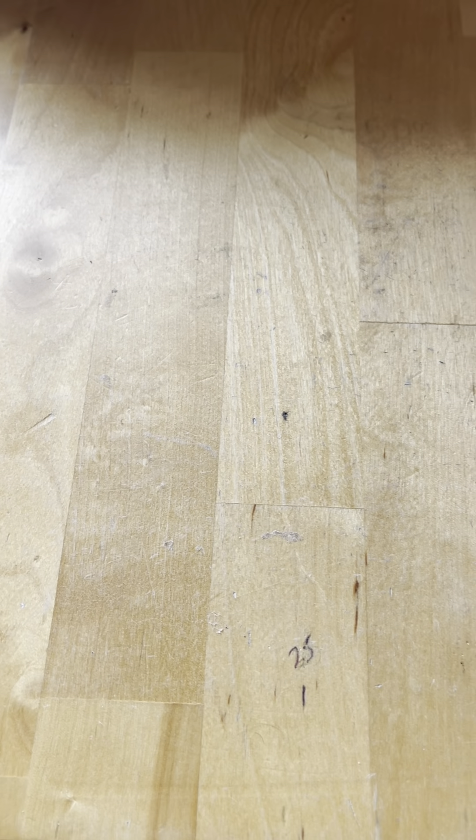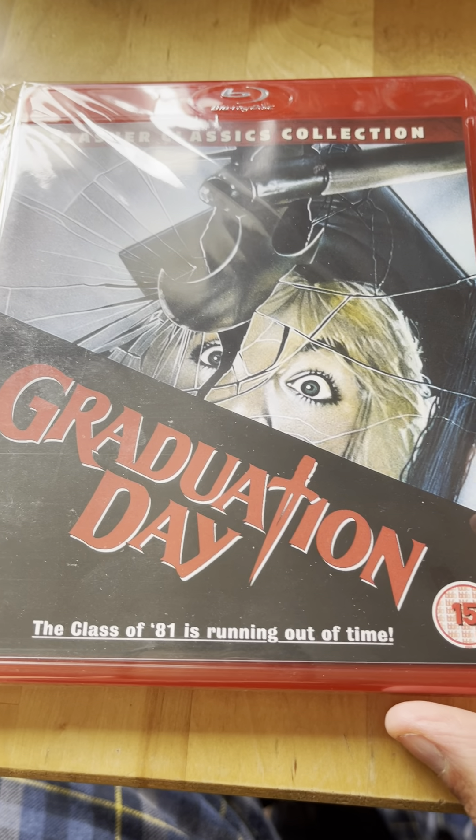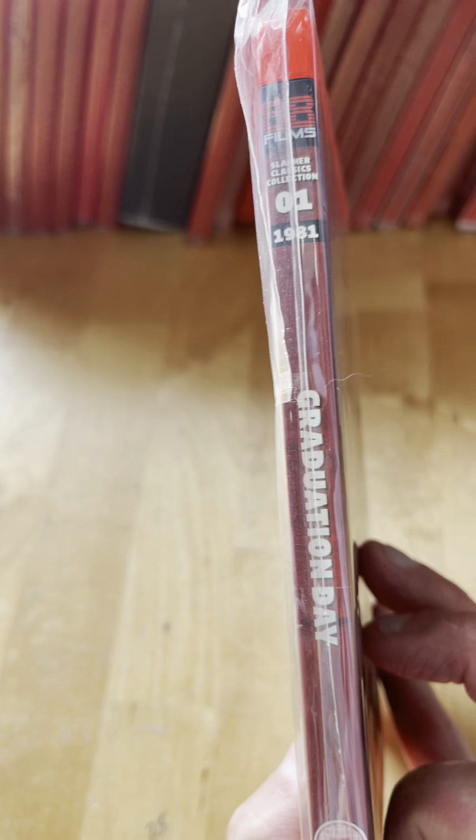Before we begin, if you hear noises in the background it's just my kid. First one, number one, is Graduation Day from 1982 - spine number one. Sorry about the glare, because all of my movies I have protective casing on them for the most part.